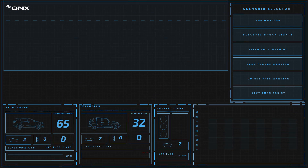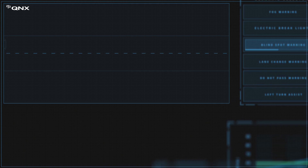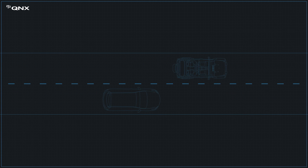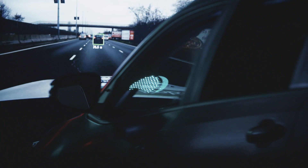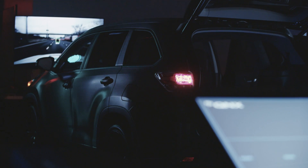In this demonstration, we use a top-down view of various real-world scenarios. This allows us to display the status of multiple vehicles at once. We can show how V2V information would actually be communicated to a driver, and how the driver would react.